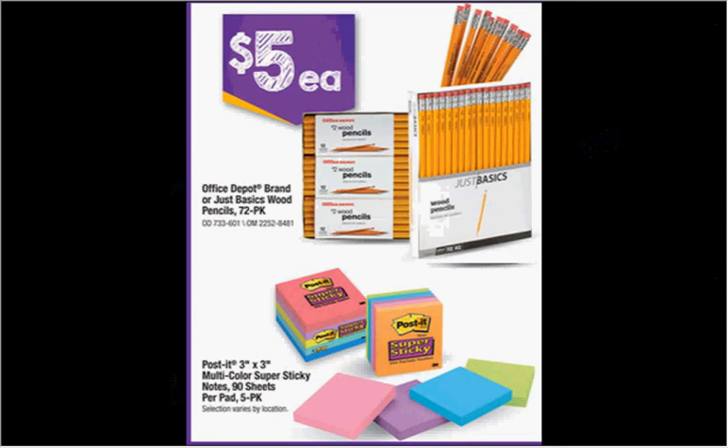On sale for $5 is the 72-pack of either Office Depot or Just Basics wood pencils, or the 90 sheets per pad five-pack of three-by-three Post-it multicolor super sticky notes. If you get the Post-it notes, there's a $2 off coupon found at scotchbrand.com. The coupon is for $2 off of 10 or more, so you'd have to get two of them, which would make them $4 each.